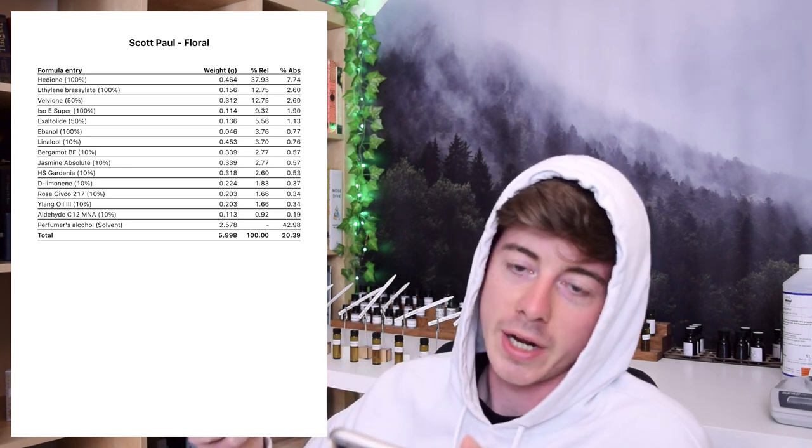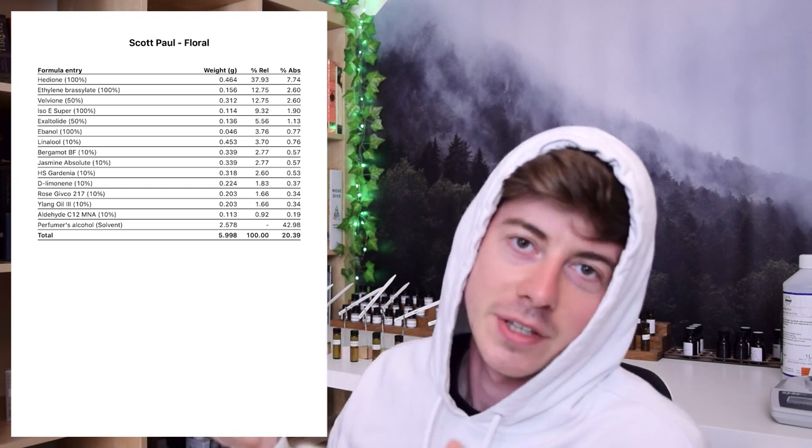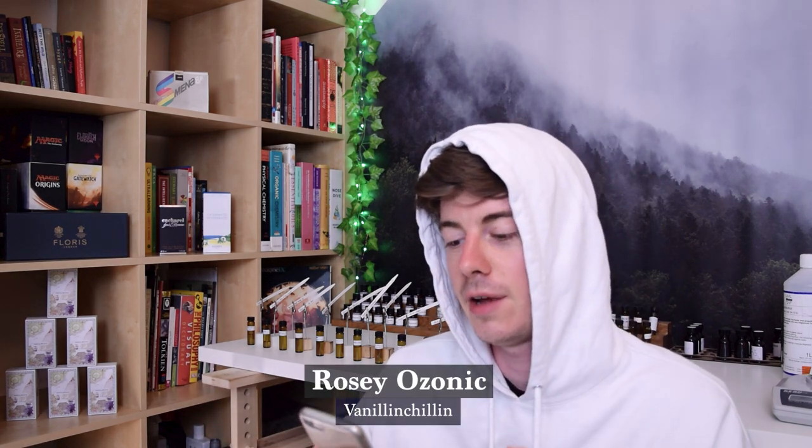The final entry is Rosy Ozonic by Vanillin Chillin. The base note has been done fairly well — it's quite soft and relaxing but with sweet notes. It reminds me of a vanilla ice cream flavoring, and there are Ozonic and aquatic notes alongside a kind of vanilla sweetness, which is quite interesting. Overall I think the base note for this is fairly nice.